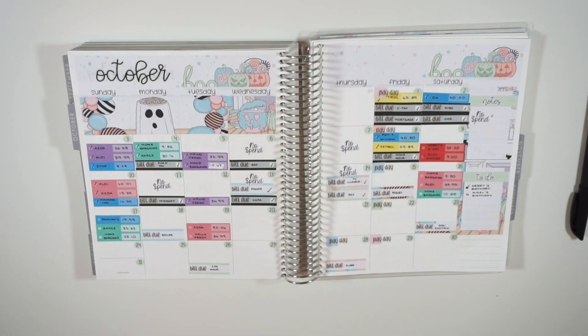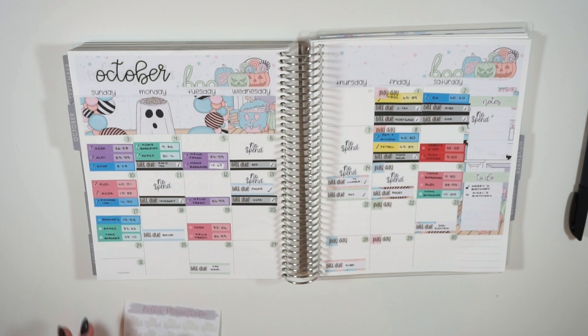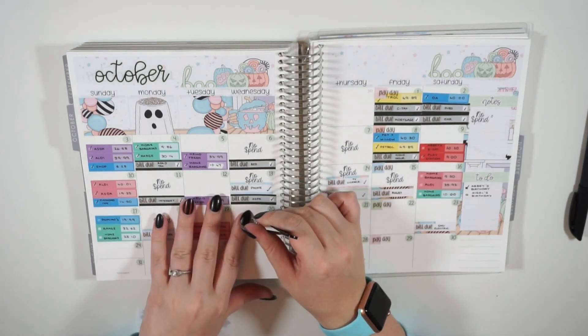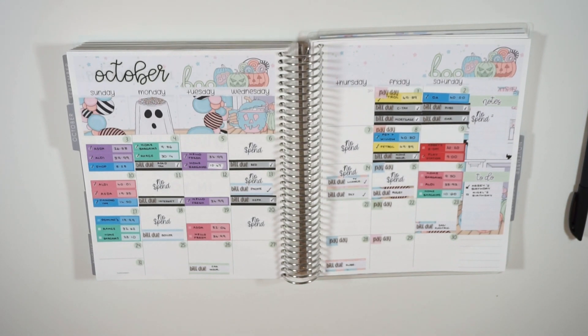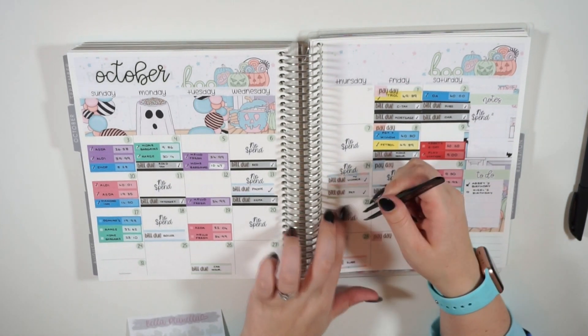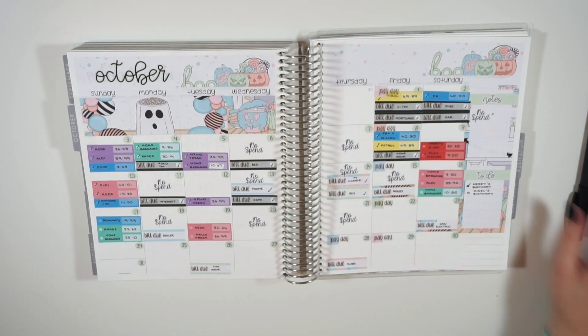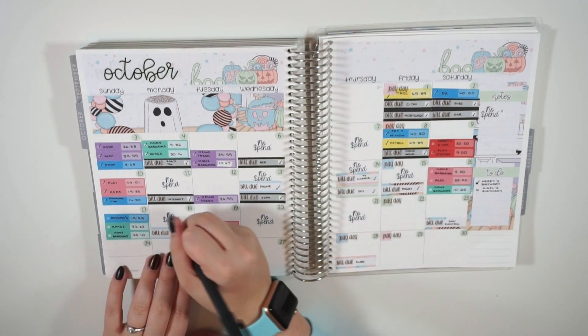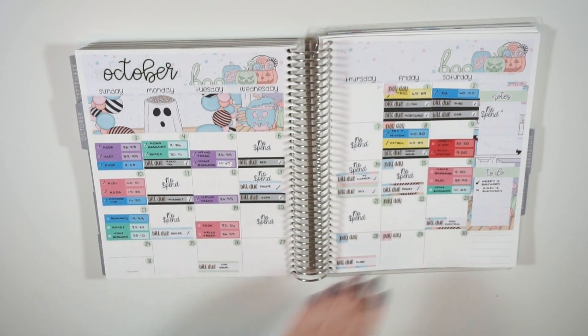Before I flip over to the week check-in page, let's pop down our no spend days for this week. We had one on the Friday, which is not typical of us — usually we do spend something on the Friday. We had one on the Monday, one on the Wednesday, and one on the Thursday. So we had four no spend days that week, which is pretty good. I can also tick off the bills that were in that week — Thomas's Robby payment got paid and our boiler as well.